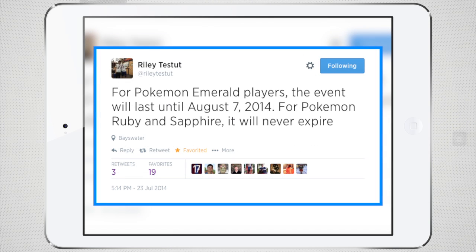Finally, our last bit of news returns to GBA for iOS — event distributions have restarted. At the moment there's an event distribution for Pokemon Emerald that will last until August 7th, 2014, and there's one for Pokemon Ruby and Sapphire that will never expire.